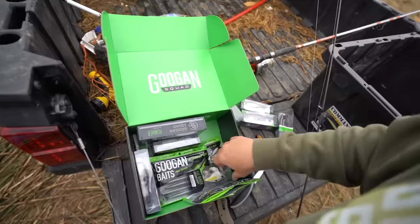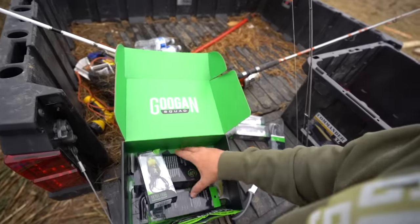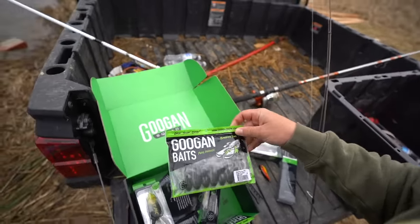We've got Buzzbaits, Rattlin' Neds, Lunker Logs, Flatbangers, Normalbangers, the Frog, and the Bandito Bug — all in my favorite colors of all time. We're going to start with the old Rattlin' Ned and the Junior Scout and see where it goes.